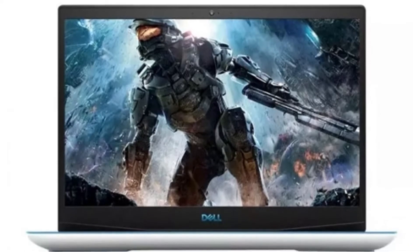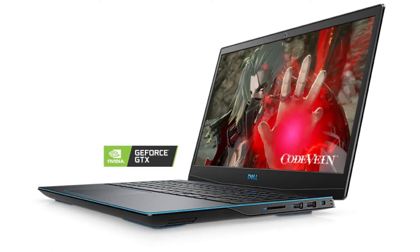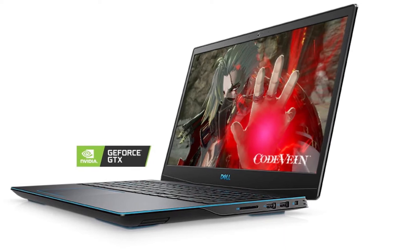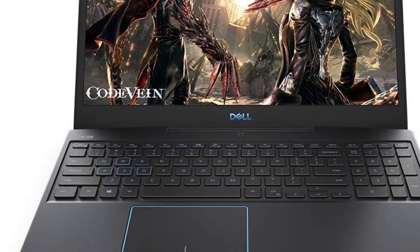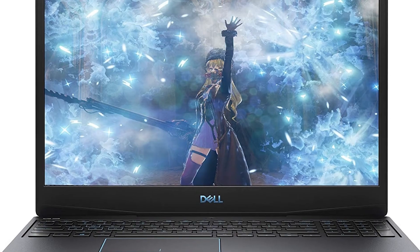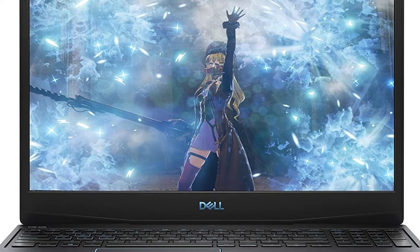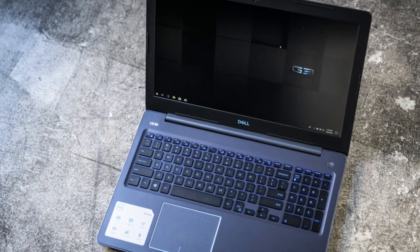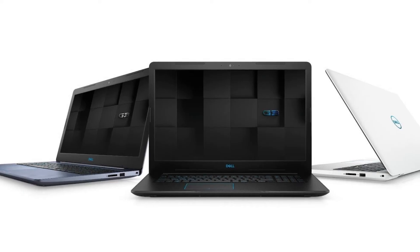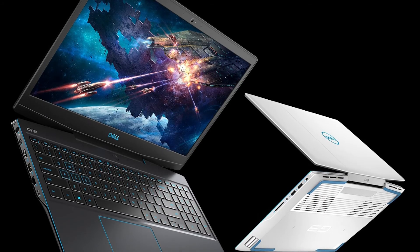The Dell G3 gaming laptop has all the qualities covered for a great gaming experience. Your favorite games run just fine on the NVIDIA GeForce GTX 1660 Ti with 6 gigabytes of GPU memory. The gaming experience is even better with Windows 10. You can easily activate the turbo boost function by pressing the G key, which transfers into a dynamic performance mode that increases fan speed and cools down your system without interfering with your gaming experience.